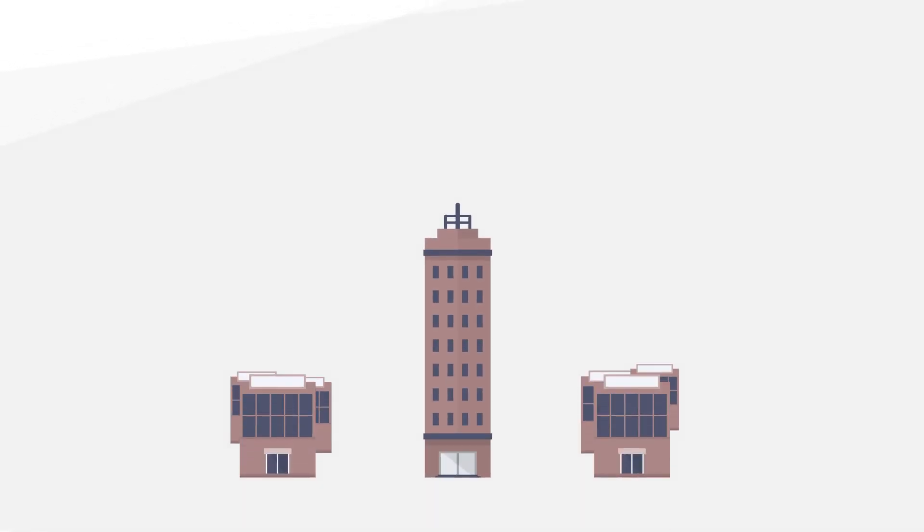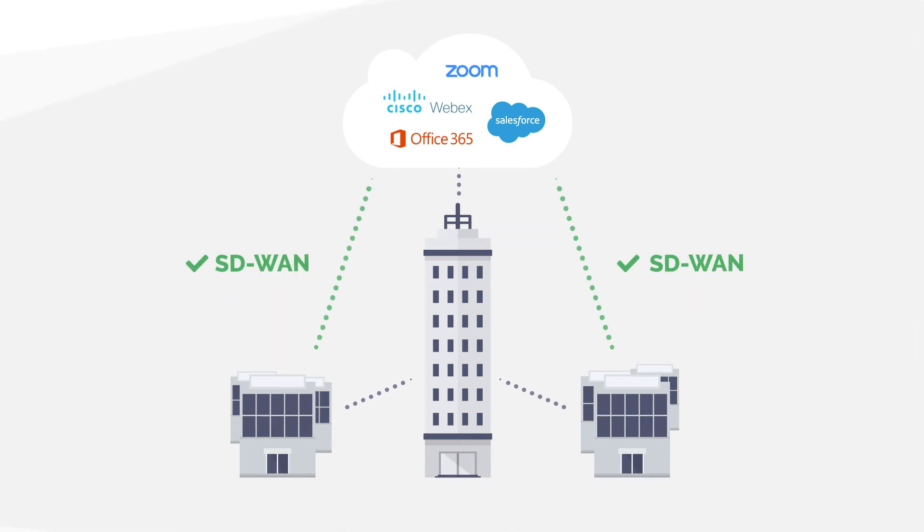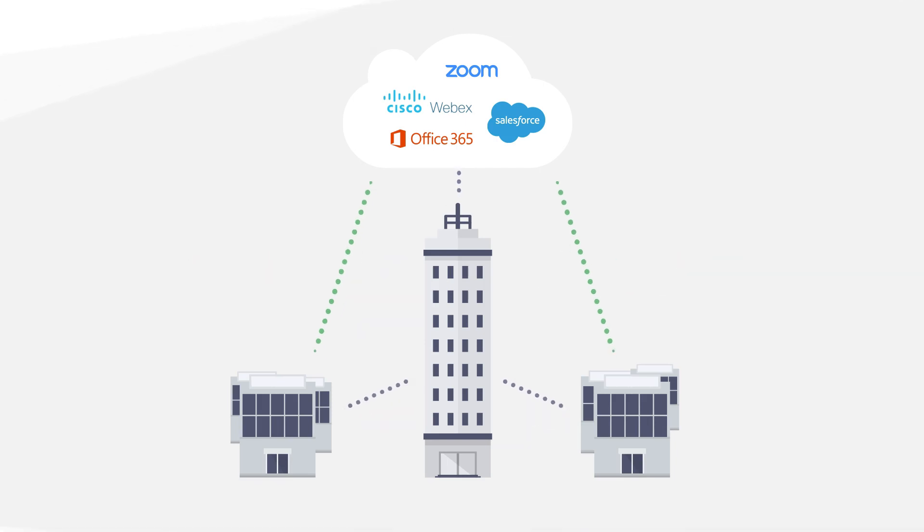As enterprises increasingly move their on-premise branch office workloads and applications to SaaS applications, they are adopting software-defined wide area networking to intelligently route traffic directly to cloud services using local broadband and to the data center using existing MPLS lines. However, connecting branch offices directly to the cloud significantly increases their security risk and security management costs.